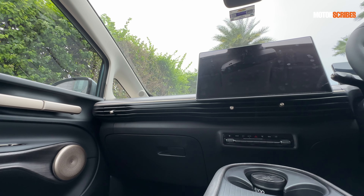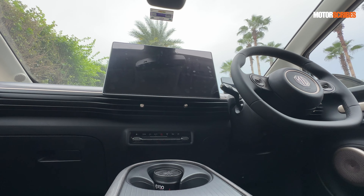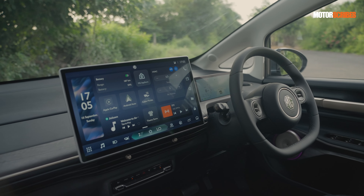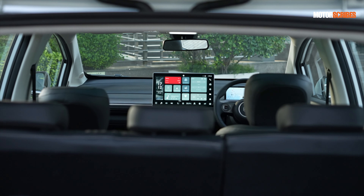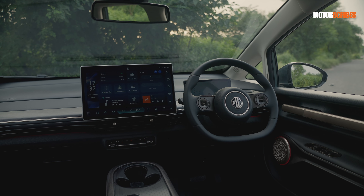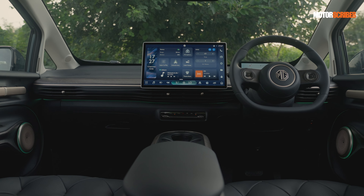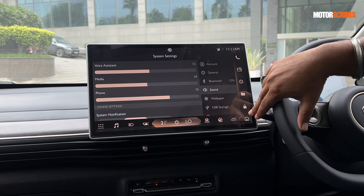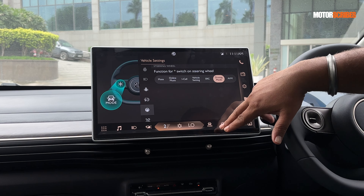Speaking of which, coming to the cabin, MG likes to call it the Aero Lounge — it is a lounge on wheels. Thanks to the flat floor and oodles of space on board, they've really been able to play around with how they've set it up. You get a massive front console dominated by a huge touchscreen interface — it is the largest touchscreen interface you've seen in a car. It's a 15.6-inch touchscreen, bigger than a MacBook, and it allows you to access a ton of information. All your controls are built into it.